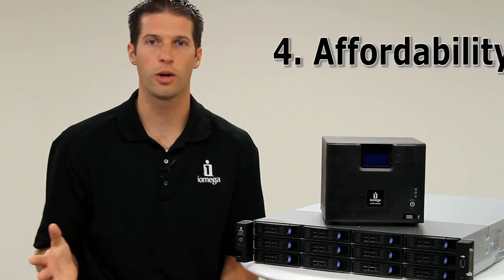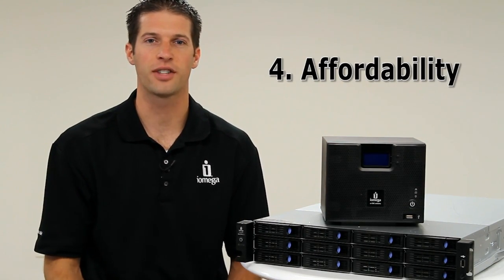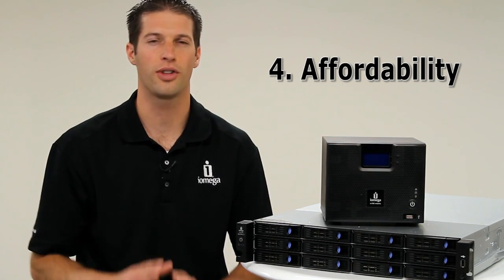Number four: affordability. The low cost of high-capacity hard drives has made redundancy more affordable than ever. RAID gives you the time to take action and keep your business moving forward in the event of a hard drive failure.